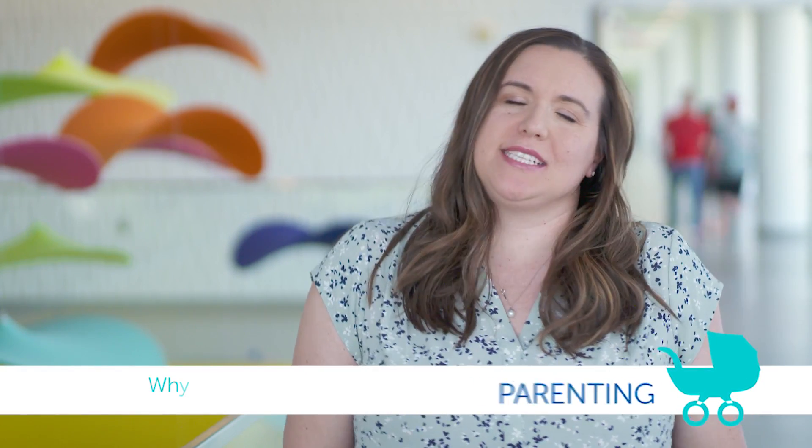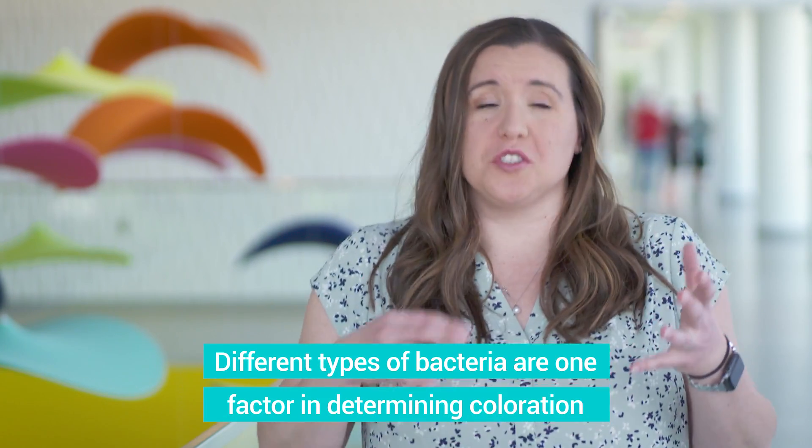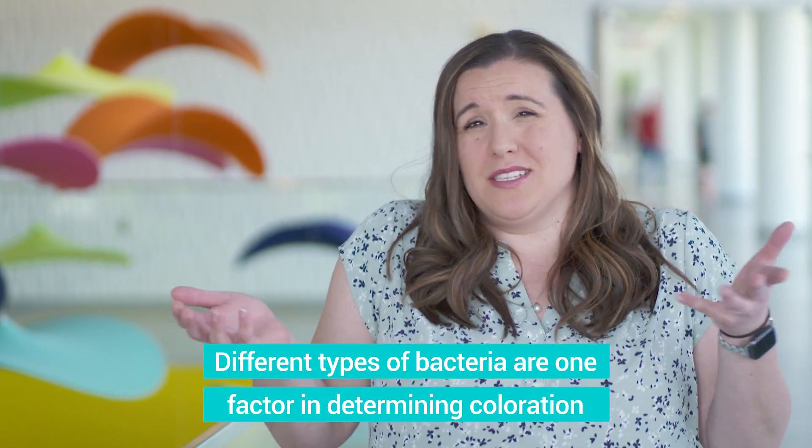Oftentimes I get asked, why are my kids' teeth yellow? And there's a lot of reasons for that. One thing is, everyone's spit and the bacteria in their mouth creates different things. In some people, it has different colors that come out. So some people's plaque is actually more orange or more yellow. So it depends on the bacteria in your mouth, for one thing.